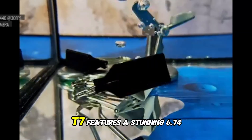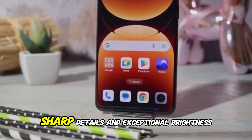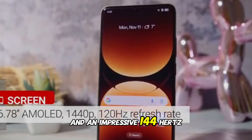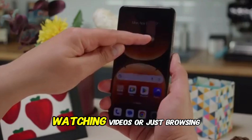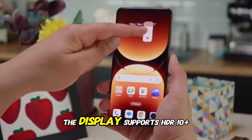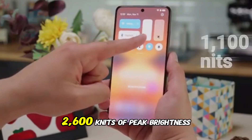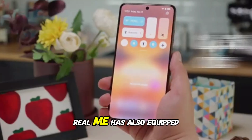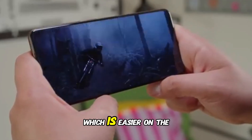On the front, the Realme GT7 features a stunning 6.74-inch BOE OLED panel, delivering vibrant colors, sharp details, and exceptional brightness. With a 1.5K resolution and an impressive 144Hz refresh rate, every scroll, swipe, and frame looks buttery smooth, whether you're gaming, watching videos, or just browsing the web. The display supports HDR10+, has ultra-thin bezels for immersive viewing, and can reach up to 2,600 nits of peak brightness, making it ideal for outdoor use under direct sunlight. Realme has also equipped it with 2,160Hz PWM dimming for a flicker-free, eye-friendly experience during nighttime usage.